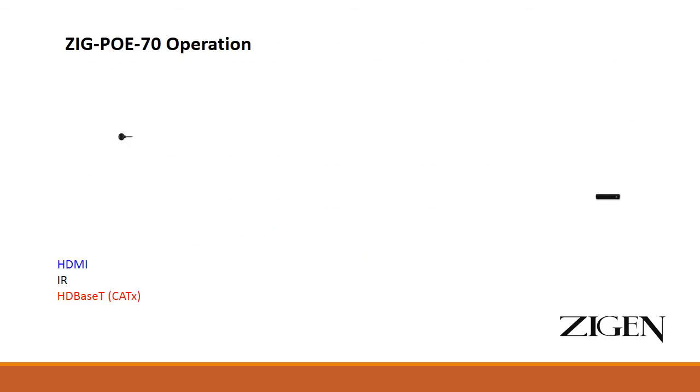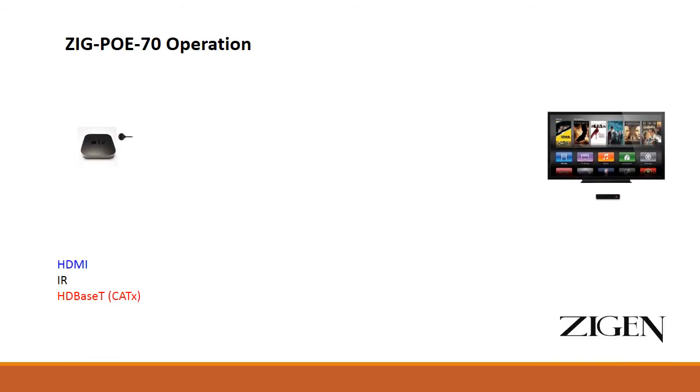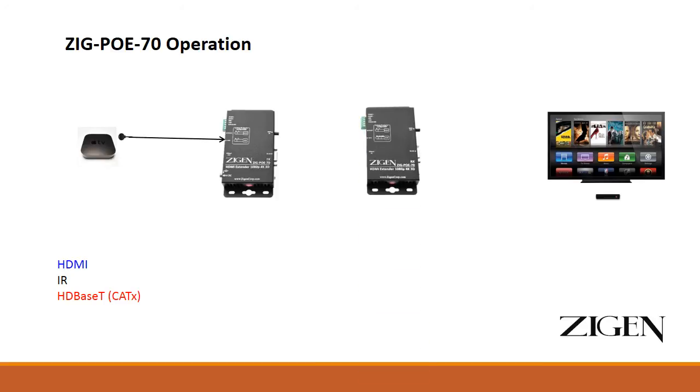The POE 70 in operation is fairly simple: place the source, place the display, place the transmitter, the receiver, connect the IR, connect the HDMI, and then run the CAT cable — shown in red — which can be up to 70 meters. CAT 5e, CAT 6, CAT 6a, or CAT 7 can be used; you will get a little more distance on 4K with better quality cables, going from about 50 meters up to 70 meters.